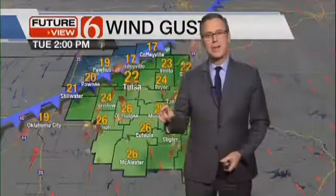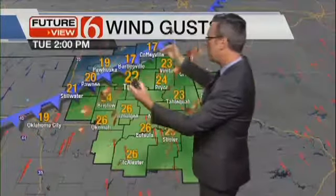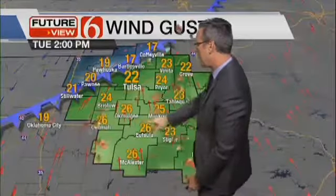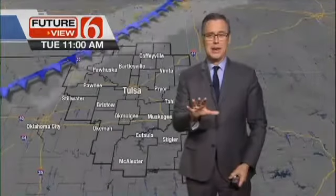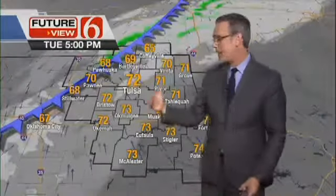We do have a front that will be entering far northern Oklahoma late this afternoon and early evening. A couple of things will happen. First of all, the wind speeds will gradually diminish for the second half of the afternoon. Notice along the I-44 corridor region, wind speeds start to drop down a little bit around 3, 4, 5 o'clock. Still quite breezy near the I-40 area. But as the front nears the Tulsa vicinity, it'll start to stall, and we'll see cloud cover approaching the area, turning mostly cloudy late this afternoon and tonight.